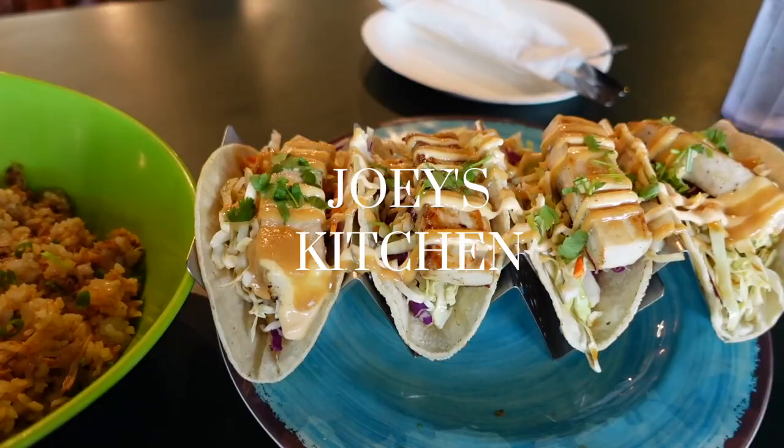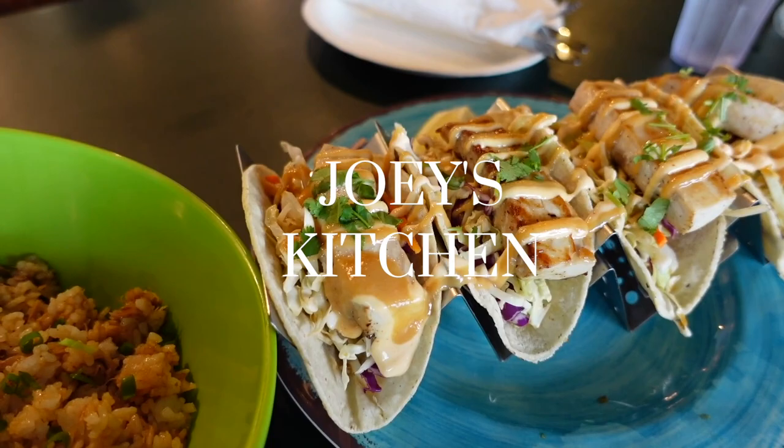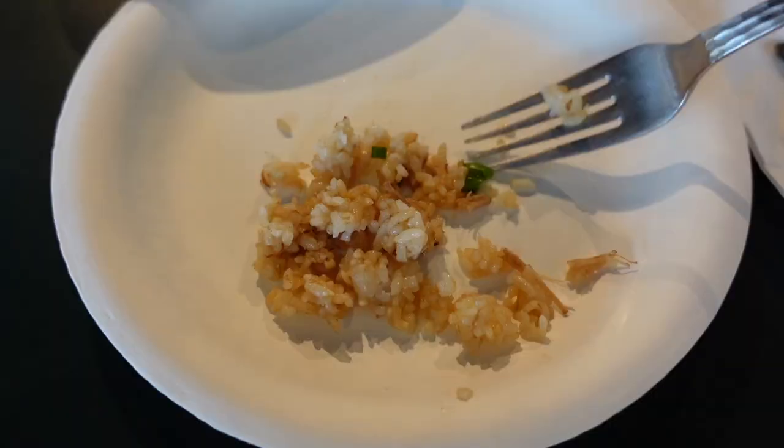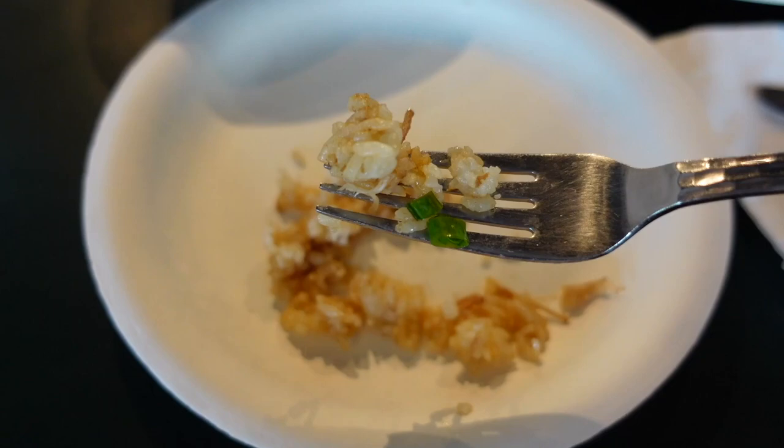For dinner we decided to visit Choi's Kitchen — it's Hawaii-inspired Filipino-Asian cuisine. They have really delicious tacos and fried rice. I just want to go back and eat there again. I recommend coming here; it's worth it and super affordable.